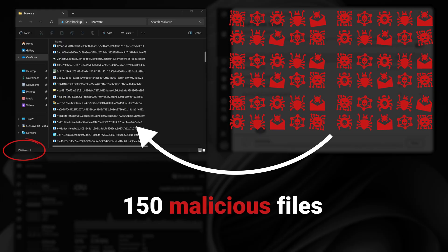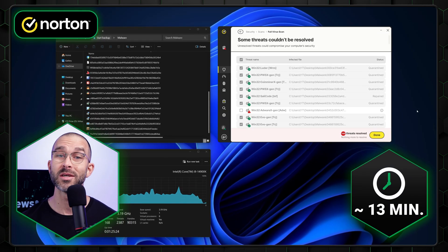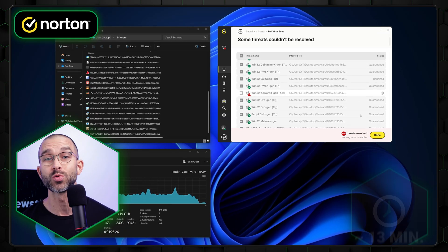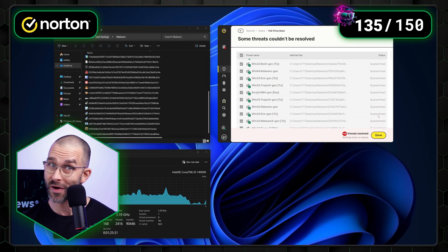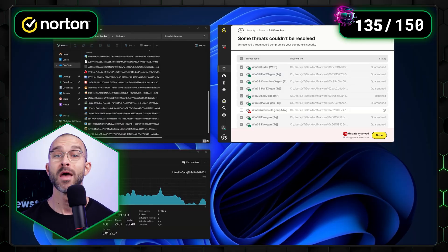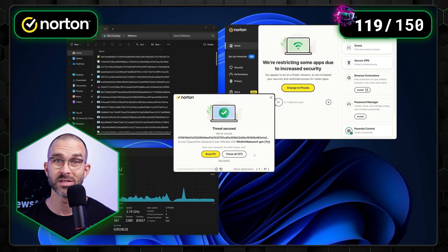We also wanted to test the apps ourselves to see how the results would match up. Our CyberNews research team did this by planting 150 malware samples onto a device and then running two separate tests — one with the full scan, and the other with real-time protection. Norton's full scan took around 13 minutes to complete, with CPU usage ranging between 20% and 30%. Overall, it was able to detect 135 out of 150 malware samples planted. The real-time results were slightly different, detecting 119 out of the 150 samples.